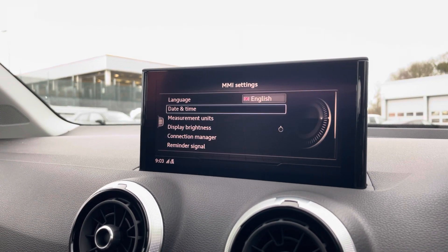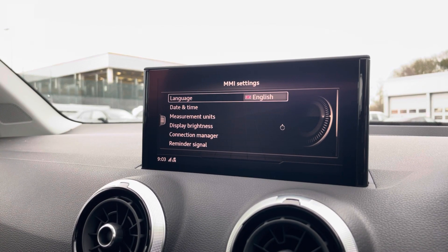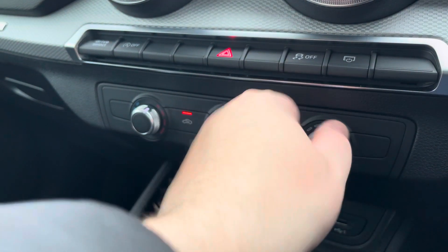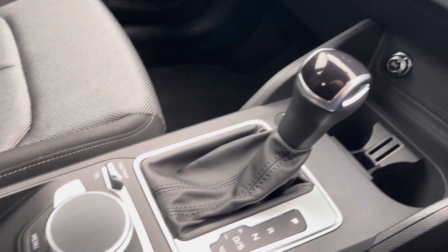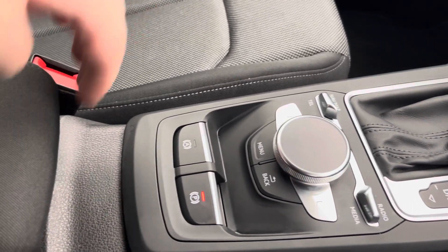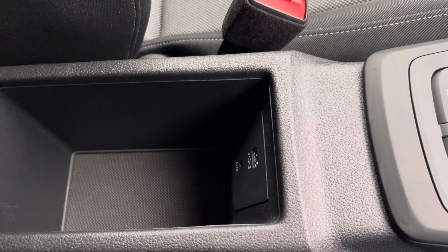General settings around the vehicle can be changed as and when required. Here we have the climate control, which can also be adjusted throughout. As we move downwards, we have the automatic gearbox, a dial to go through the menus, the electric parking brake, and finally an armrest with storage and a USB port. You can charge your phone, store your wallet, or anything else on any journey.